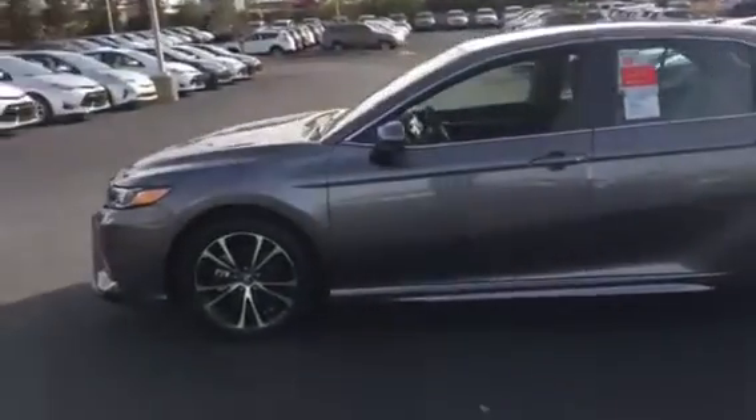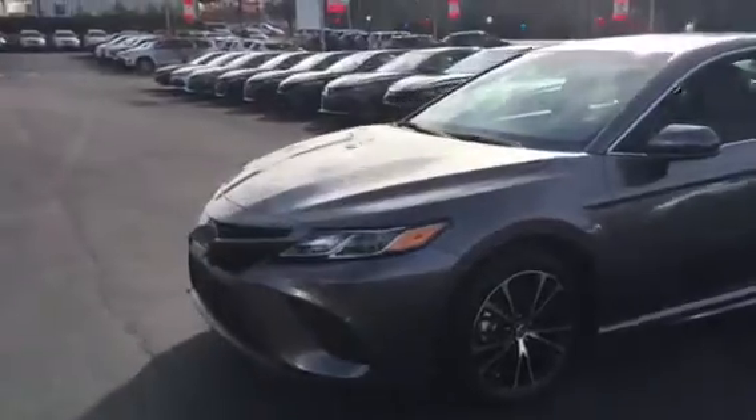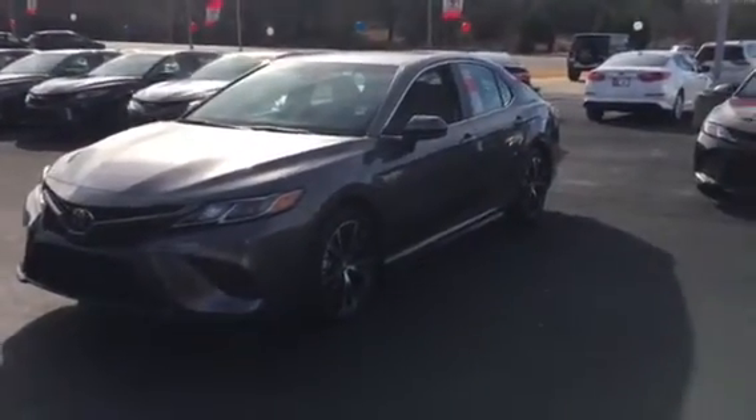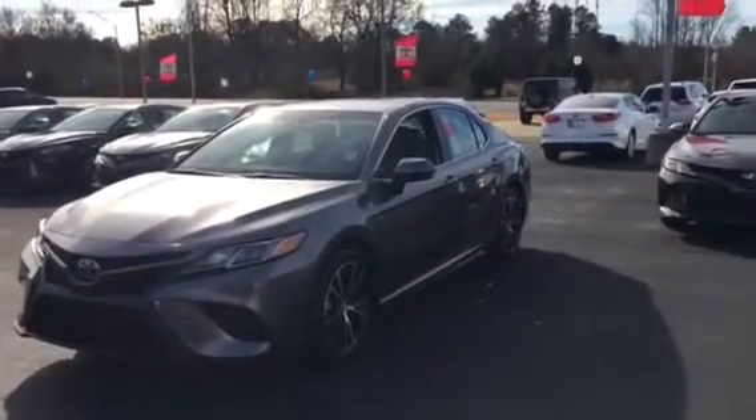Especially the gas mileage — up to 39 miles a gallon on the road. A lot of power, over 200 horsepower in it. So give me a call at 706-882-2963 and I'll get you a great price on them. I've already got zero interest on them. So give me a call. Thank you.